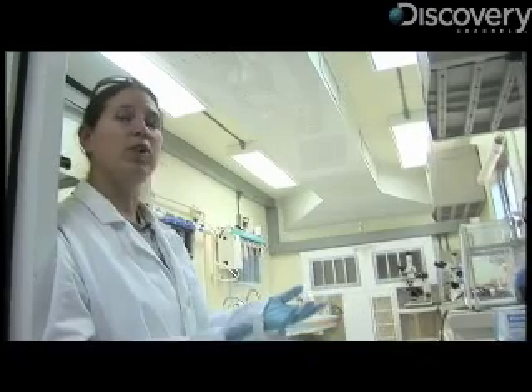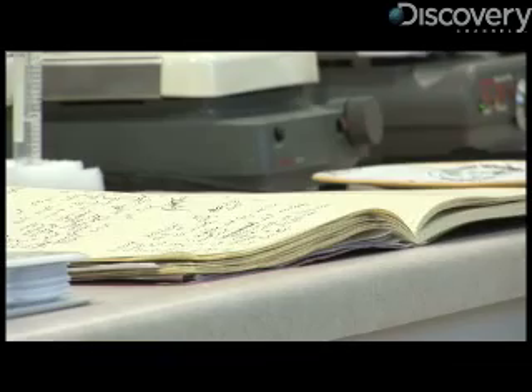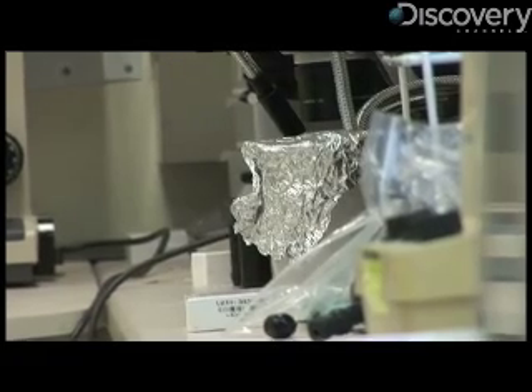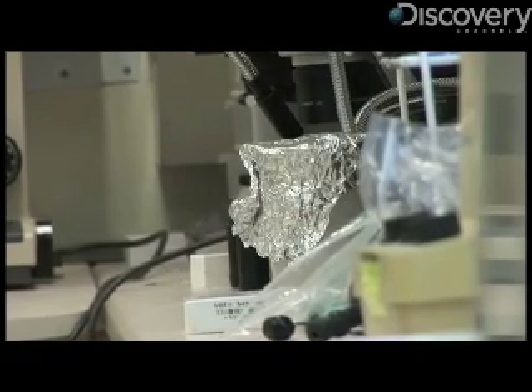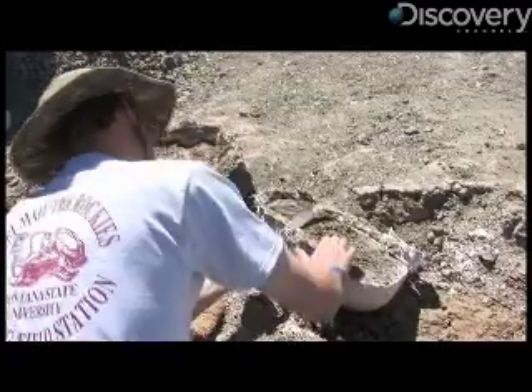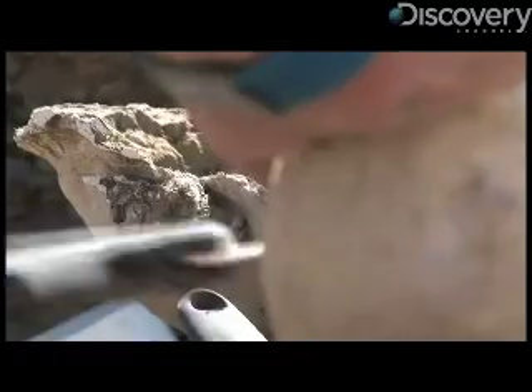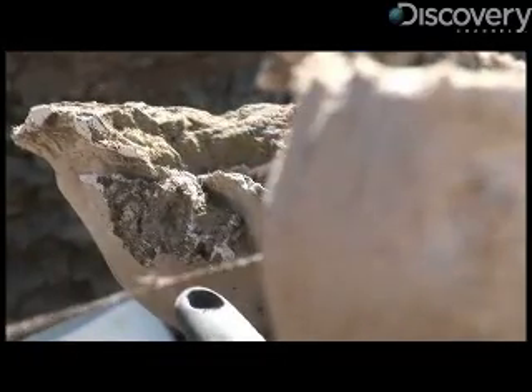When we bring a bone in, we start dissolving it here in the lab. Then we take them to the microscopes and we check on a daily basis what exactly is coming out of these bones — things like vessels or cells, or anything that is basically not mineral. When we dissolve the bone, we learn what is preserved that wasn't normally available to the naked eye.